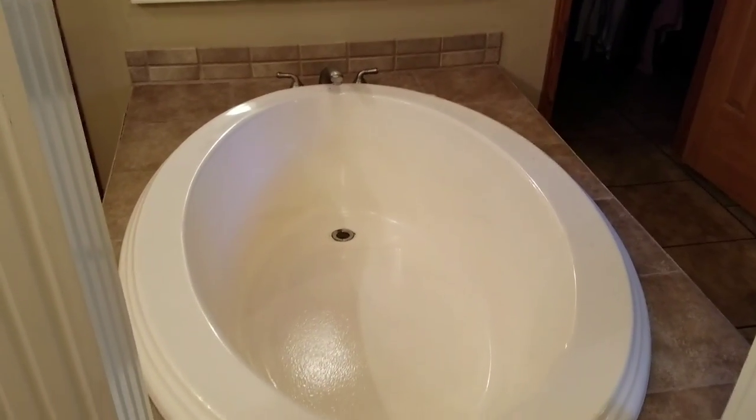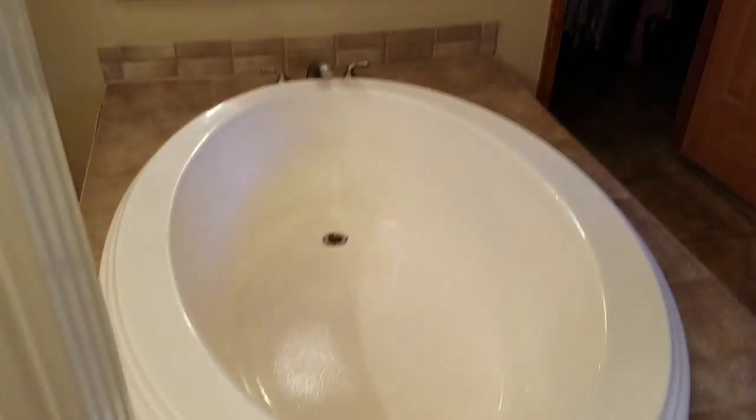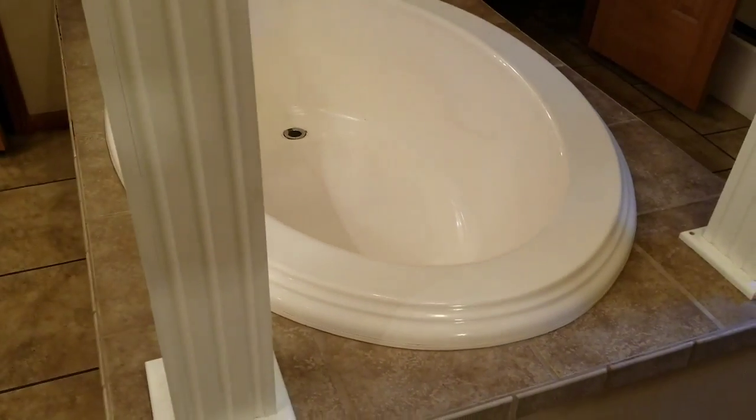And a stand-up shower. My video stopped for some reason. Anyway — it's not a whirlpool tub, but it does have a big tub and shower. I guess that's all in here.